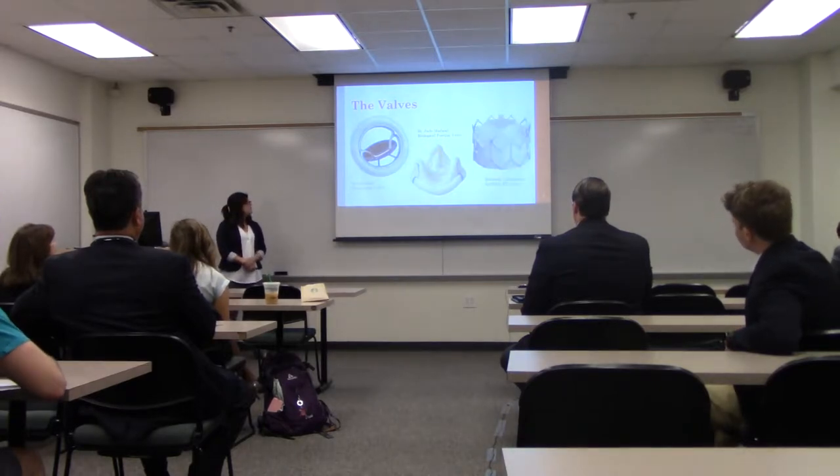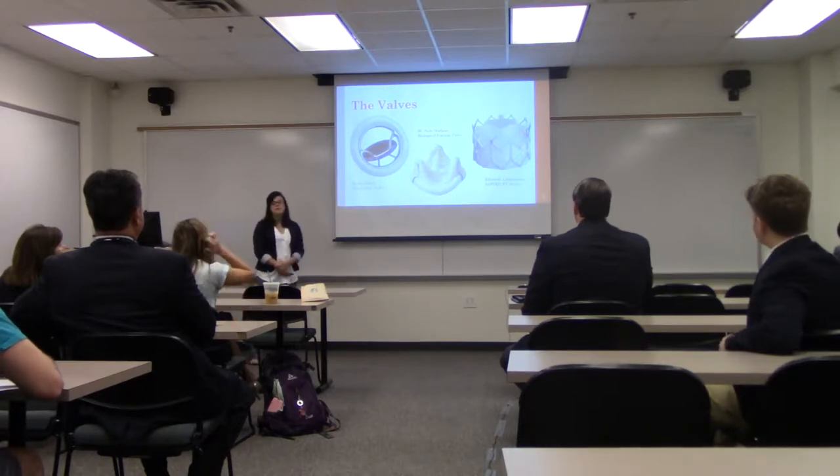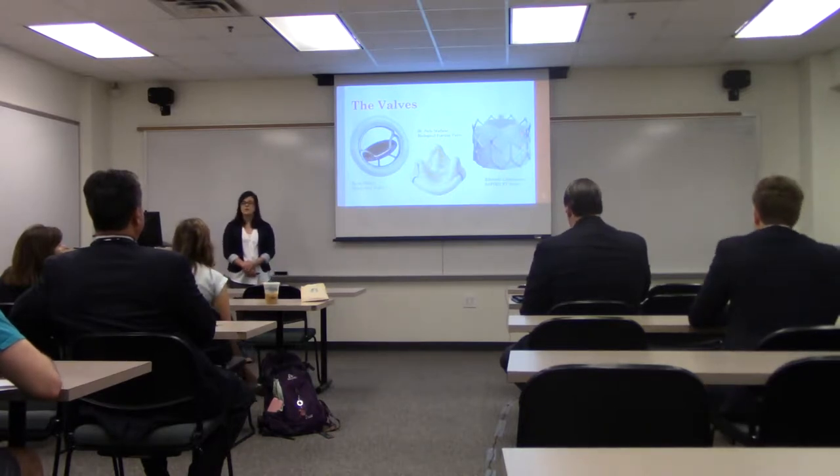And lastly, a percutaneous heart valve, which is a heart valve delivered through a catheter. The valve I obtained was an Edwards Life Sciences Sapien XT valve with a diameter of 29 millimeters.